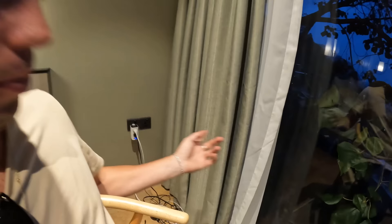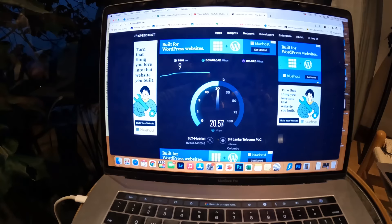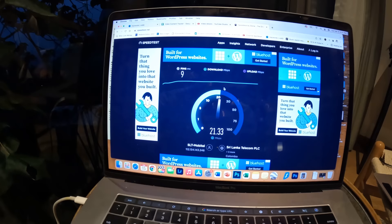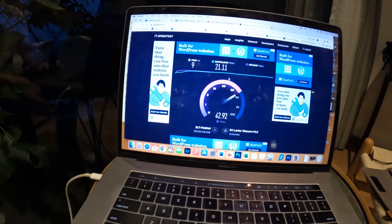I fell asleep for a bit but now I've plugged in my laptop and I'm running a speed test, because I always like to check the WiFi at wherever I'm staying. We're getting 21-22 megabits per second download, which is quite good, and the upload is 42 megabits per second — I am very happy with that. As a YouTuber who uploads so much footage, 40 megabits per second upload is literally a lifesaver.